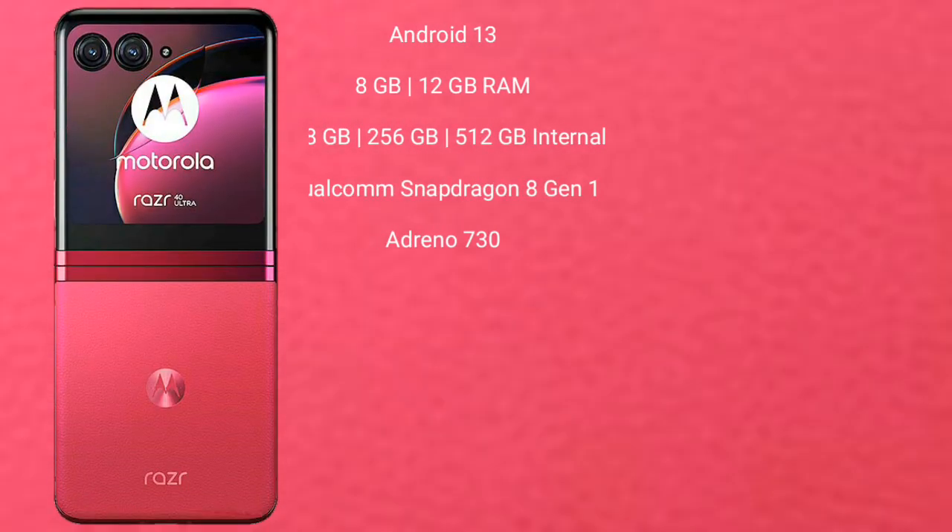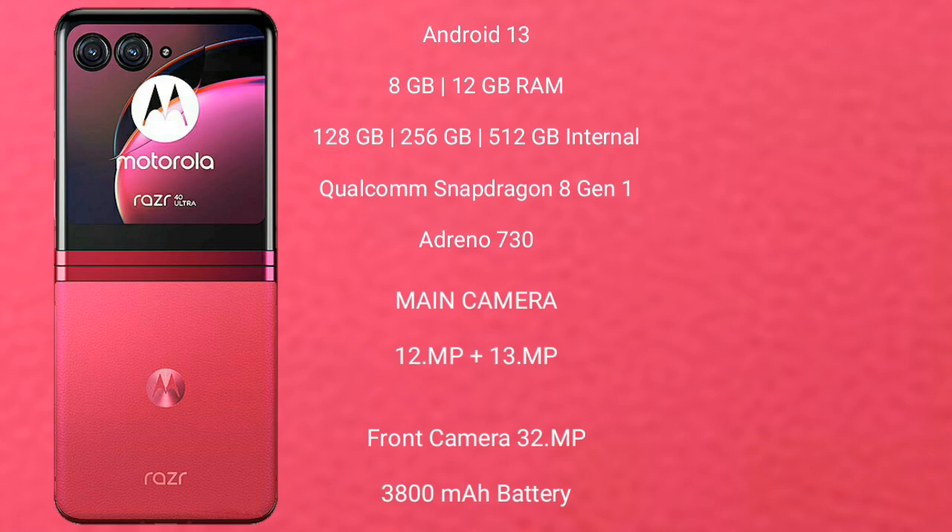Motorola RAZR 40 Ultra runs on Android 13 operating system. It comes with 8GB or 12GB RAM and 256GB or 512GB internal storage, powered by a Qualcomm Snapdragon 8 Gen 1 processor and Adreno 730 GPU.